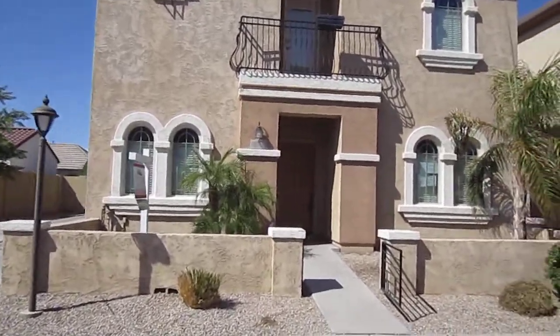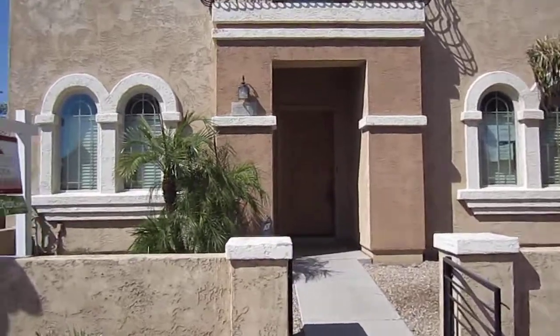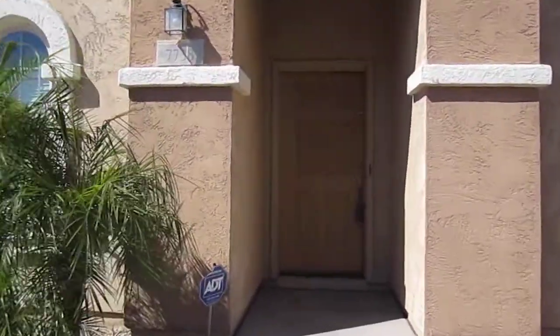7738 East Boston Street. It's a fantastic two-story home in Mesa, Arizona. Let's take a look inside.